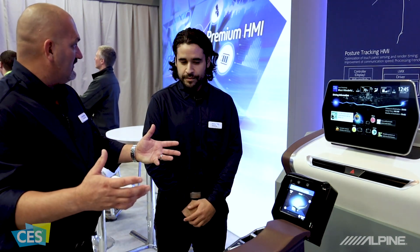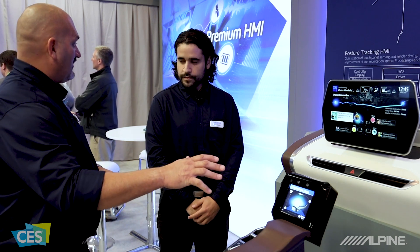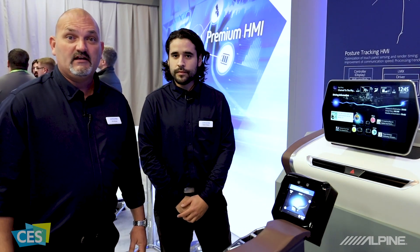So this is a technology that is Alps Alpine. Alps is creating the touch input module, with Alpine being the display. That's very, very cool. There you have some really cool products being shown at the 2019 CES show in Las Vegas. We'll see you soon.